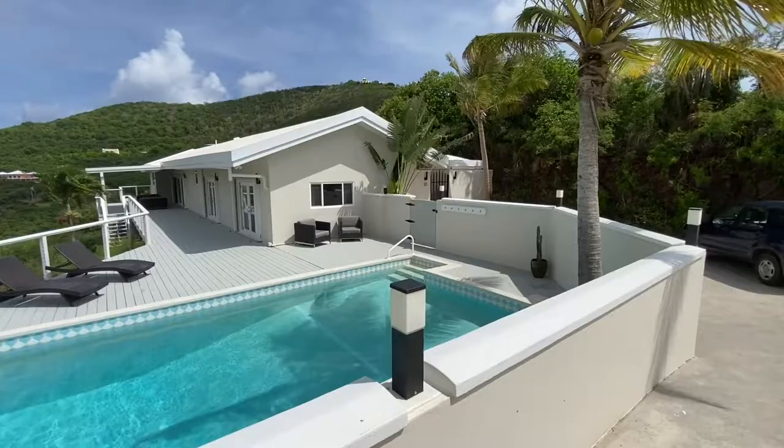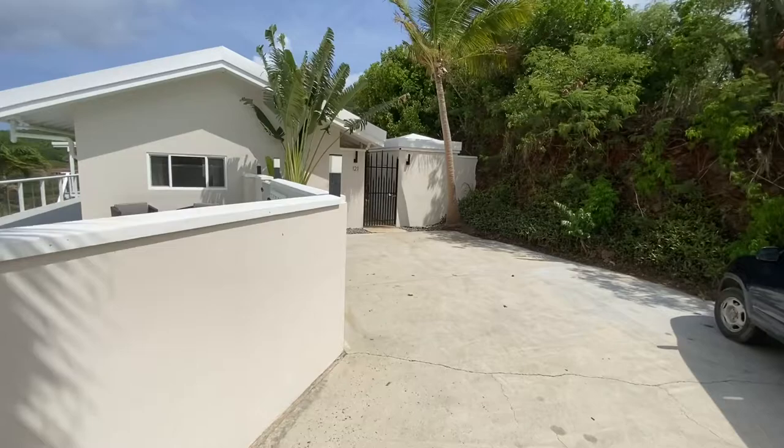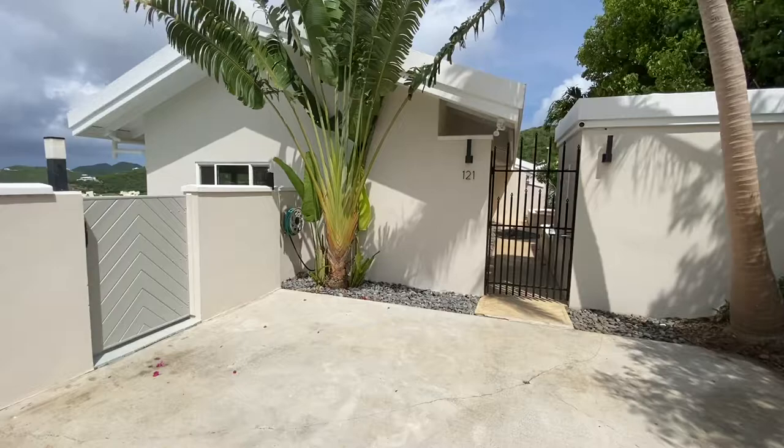121 Catherine's Hope, formerly known as the Frigate House. This was a wildly popular vacation rental years ago, and more recently has been full-time owner-occupied.